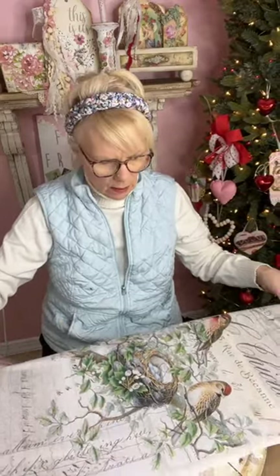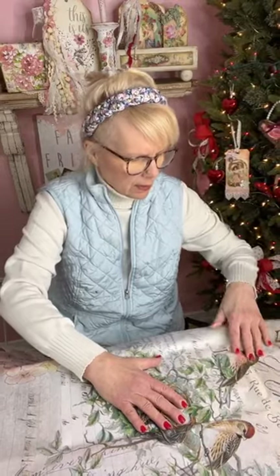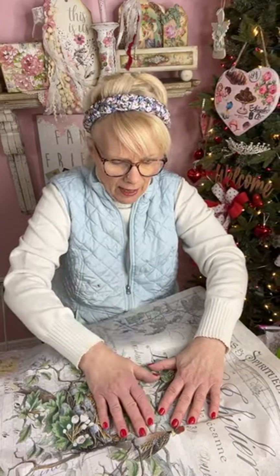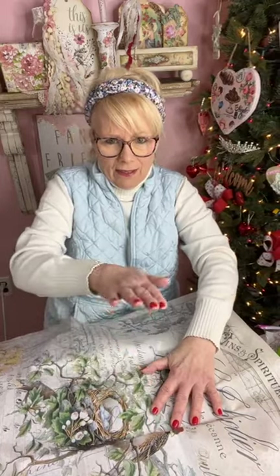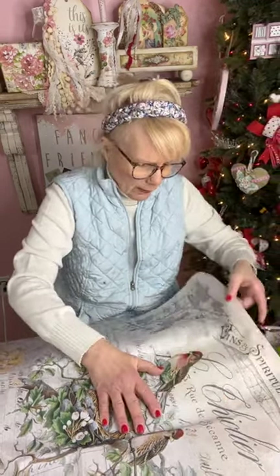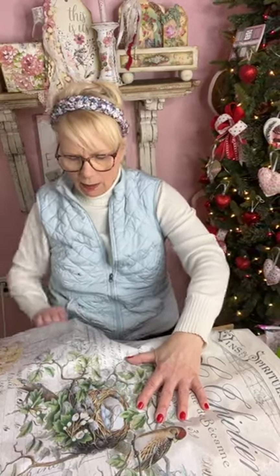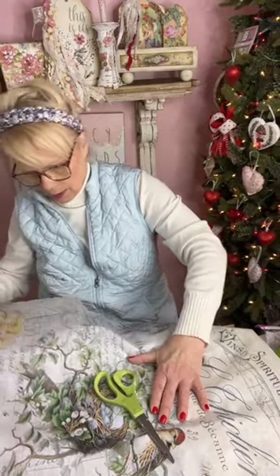I'm going to cut a little bit out and see how I'm going to place this down here. I want to get the big bird in there and most of the nest. Now this washboard has ridges like this, so when you cut, you want to cut bigger than you think you need because the paper is going to go down into the valleys and take up extra paper. I'm going to cut this a lot bigger than it needs to be, then trim away what I don't need.